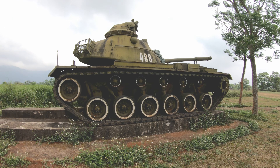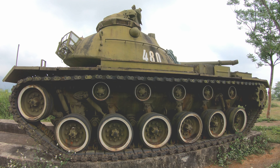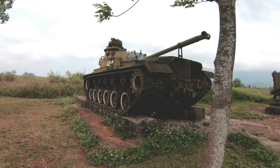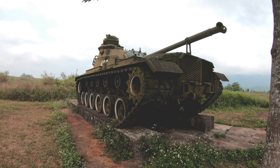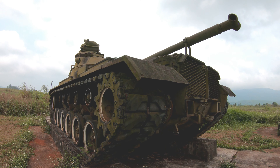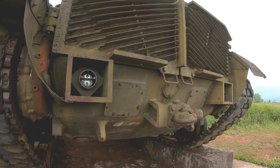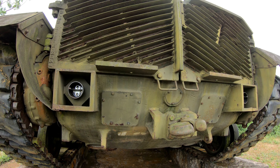The M-48 A3 Patton tank saw extensive action with the U.S. military during the Vietnam War. Over 600 M-48 tanks were deployed with U.S. forces. When American forces were withdrawn from the war, many were passed to South Vietnamese armored units. This exhibit would have been one of those.